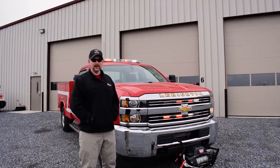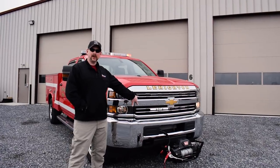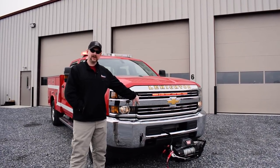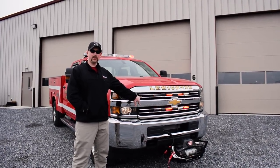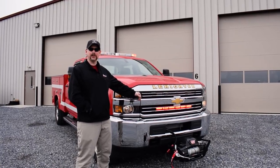We're going to start on the front of the vehicle. You can see that we've added a winch to this vehicle, as well as some lighting behind the grill with two six-head sticks that are dual color — so they're going to flash red and white and override to a white scene light for this customer.